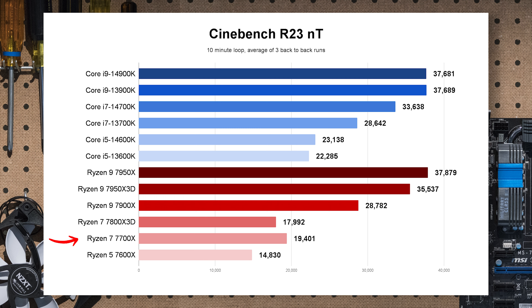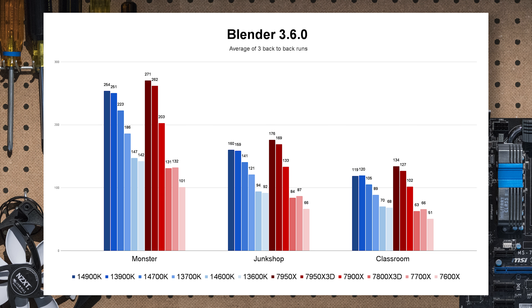Next up is Blender 3.6.0, which renders three different scenarios. At the top end, AMD systems have an advantage over Intel, but down at the Core i5 and Ryzen 7 level, the 14600K and even the 13600K actually perform just a bit better than the 7700X in each scenario. Generationally, I'd call this margin of error — not much uplift — but for the same price as the 7700X we get slightly better performance.